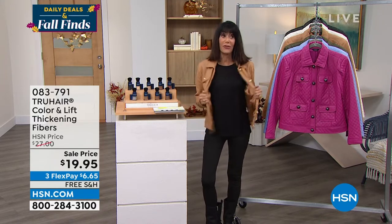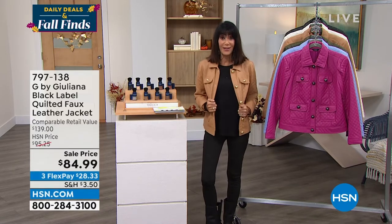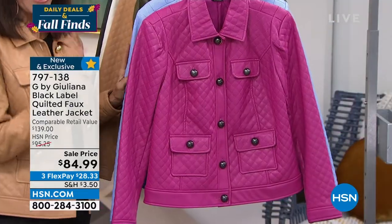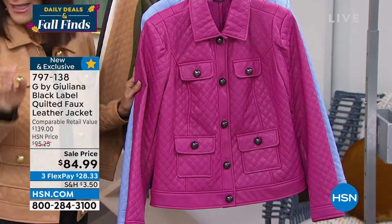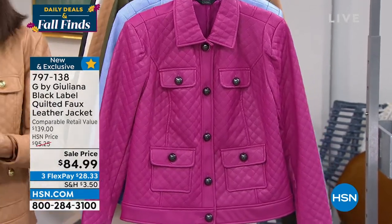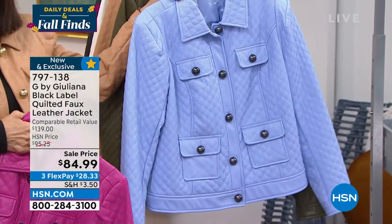I'm obsessed with this jacket — I can't tell you how many great moto jackets from G by Juliana I have. Today though, I only have a few colors left. Grab it at this price — it is a customer pick at $84.99.